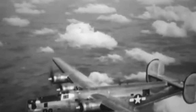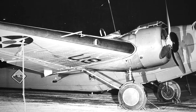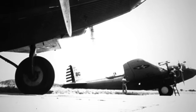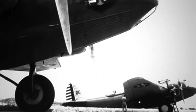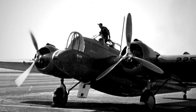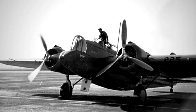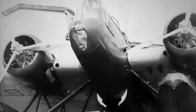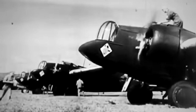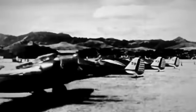Introduced in the mid-1930s, the B-10 quickly garnered international attention, prompting several nations to acquire its export version, the 139W. Argentina, in particular, seized the opportunity, acquiring 35 Martin 139Ws, with a dozen designated for the Argentine Navy. Over the years, these bombers found new purpose in various training capacities. The B-10 served as the platform for subsequent models, including the B-12, B-13, B-14, A-15, and O-45, each featuring Pratt & Whitney engines. A total of 348 of these innovative bombers were constructed, with the United States and the Netherlands emerging as the primary users, deploying 166 and 121 aircraft respectively.